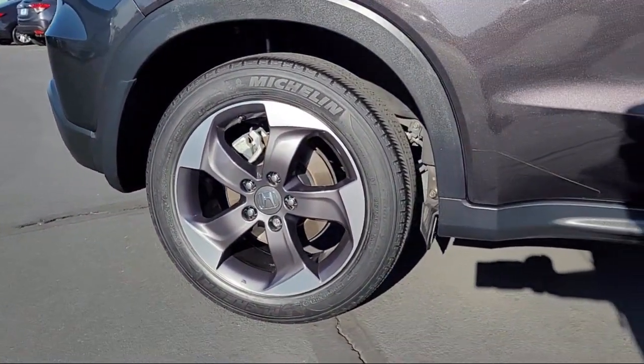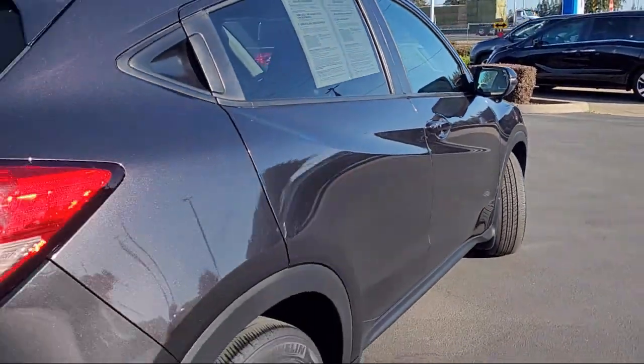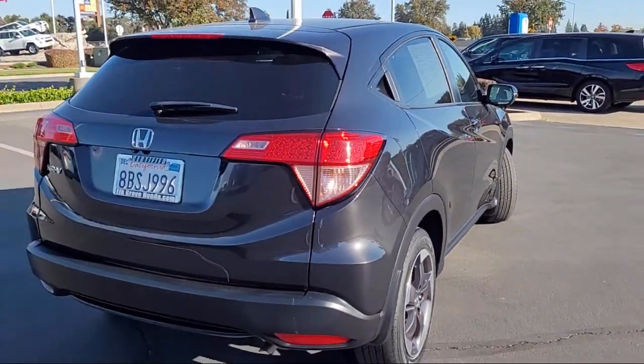Outside Temperature Display, Heated Front Seats, Air Conditioning, Heated Door Mirrors, and has less than 45,000 miles on the odometer.